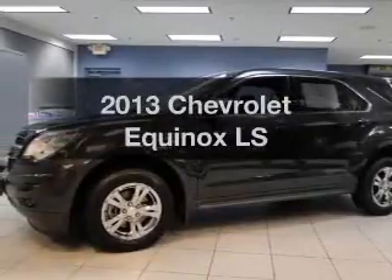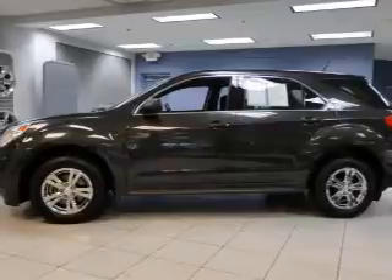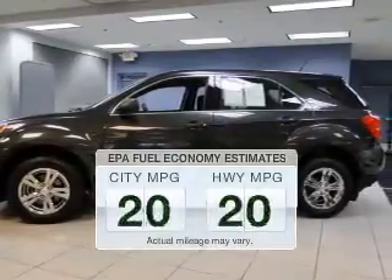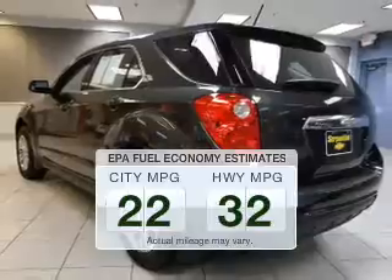Presenting the 2013 Chevrolet Equinox. Travel the roads in style and comfort in this great vehicle. Save your money and make less trips to the gas station to fill your gas tank when driving this fuel-efficient vehicle.